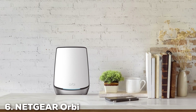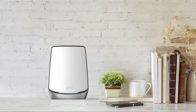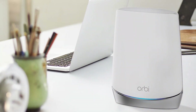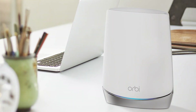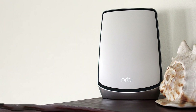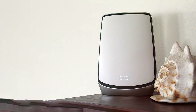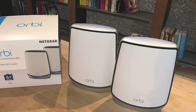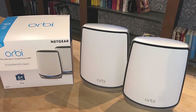Next, at number 6, we have the Netgear Orbi, a premium tri-band mesh Wi-Fi 6 system designed to provide unparalleled coverage and performance. With its sleek, modern design, the Orbi blends into any home environment while offering top-tier internet speeds. Quality and durability are key features of the Orbi system, built with high-quality materials and advanced cooling mechanisms to ensure consistent performance. The setup is user-friendly thanks to the Orbi app, which guides you through the process and offers extensive network management features. In terms of usability, the Orbi covers up to 5,000 square feet with just two units, and you can add more units to expand coverage.